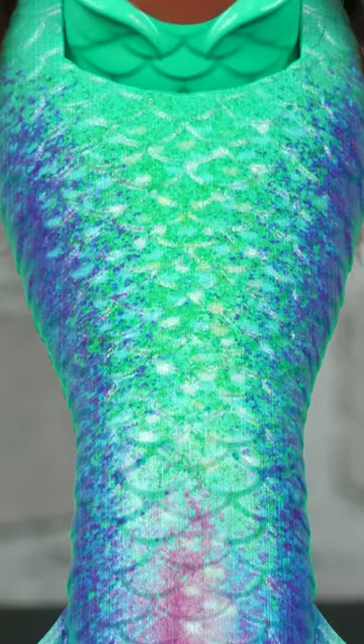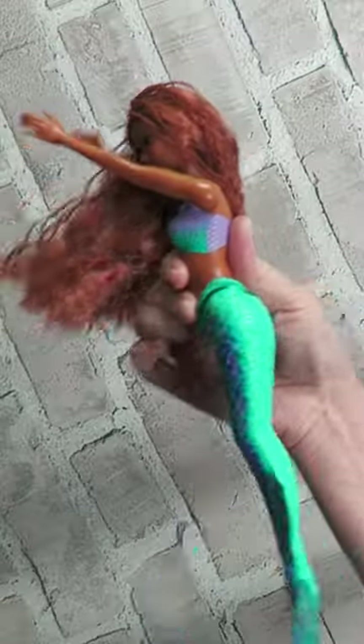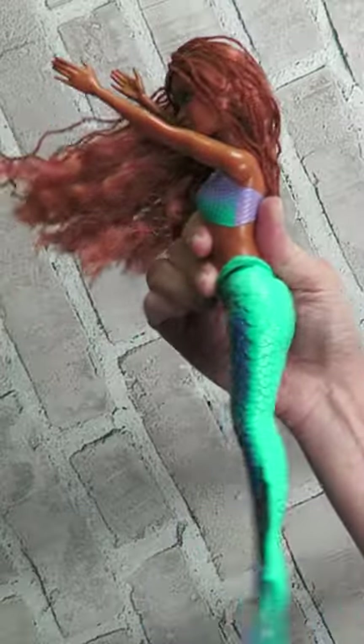Ariel's mermaid tail has a pretty ombre-colored design, and the fin is glittery. Thanks to posability at the waist, kids can pretend to make this doll swim around.